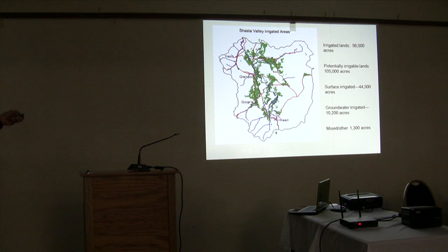The green area you see is what is irrigated in the Shasta Valley — most of it surface water, some a combination of surface water and groundwater, or just groundwater. There's a large unmet demand: 56,000 acres are currently irrigated but 105,000 acres could be. So there's not enough water to go around. It's a challenge.